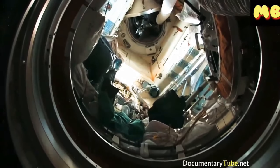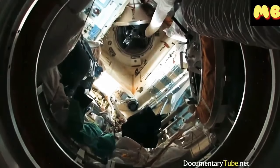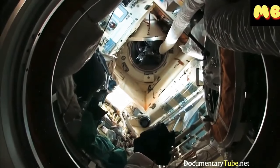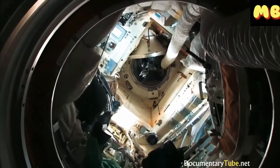Up on this side is also a future place where they're going to do spacewalks from. And connected to it is Kevin's, Oleg's, and Evgeny's Soyuz spacecraft. And now we'll still see ours.